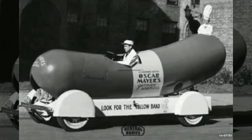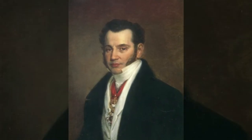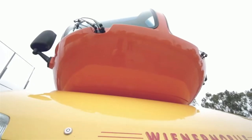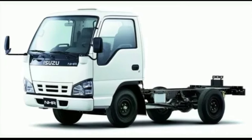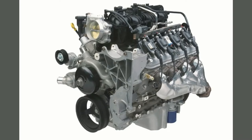The first of its version was created in 1936 by Carl Mayer as an advertising ploy. Today, there are around six Wienermobiles on the road at any given time, though Oscar Mayer pulled the fleet in 2020 due to the pandemic. Each Wienermobile begins life as an Isuzu NPR medium-duty commercial truck with a Chevrolet L96 6.0-liter V8 engine.